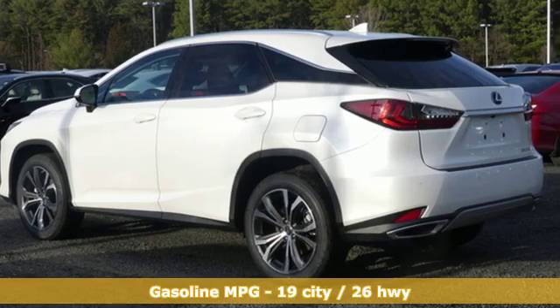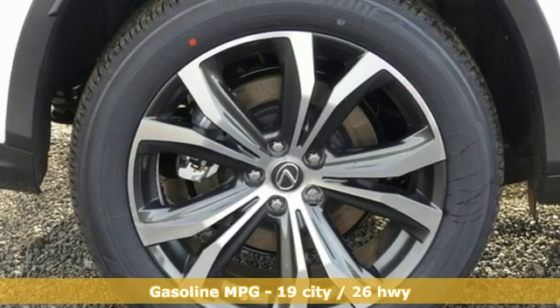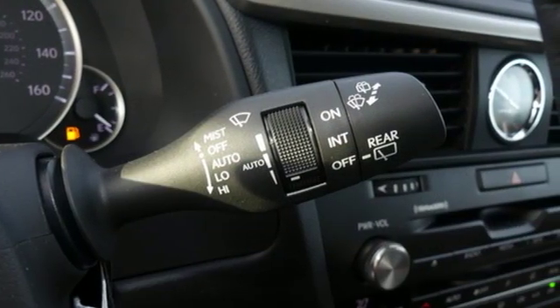V6 engine. Gas pressurized shocks. Smart device navigation. Doors and push-button start proximity key. Dual zone climate control.